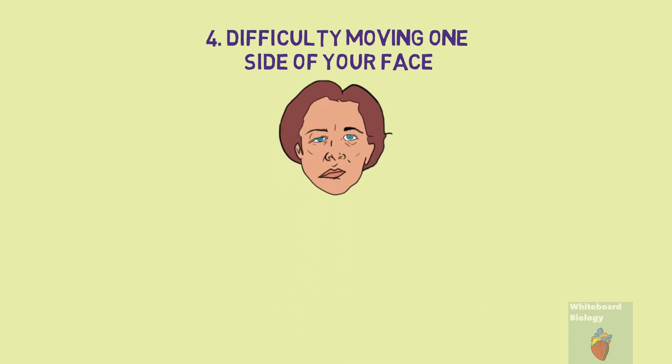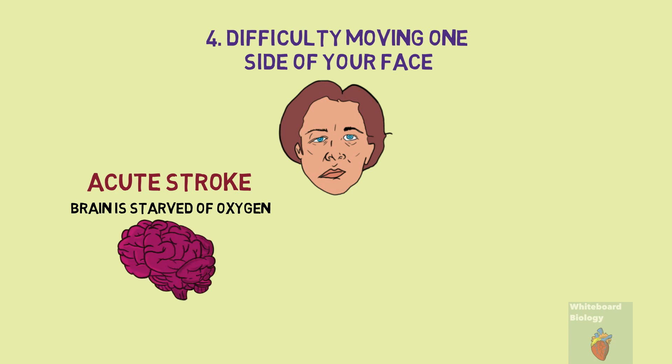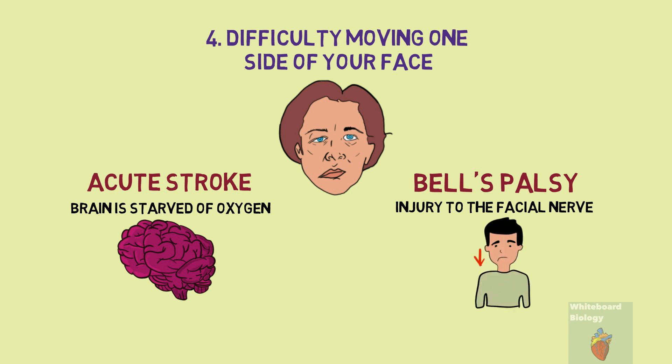The fourth sign is difficulty moving one side of your face. The first common cause is an acute stroke, where there is a blockage of an artery leading to your brain, meaning it is starved of oxygen. Depending on the area affected, symptoms can range from face paralysis to speech difficulty or vertigo, and medical attention should be sought immediately. The second cause is Bell's palsy, due to an injury to the facial nerve. The cause of this nerve injury is unknown but is commonly believed to be due to a virus. While some patients are left with permanent face paralysis, the majority experience a complete or near complete recovery.